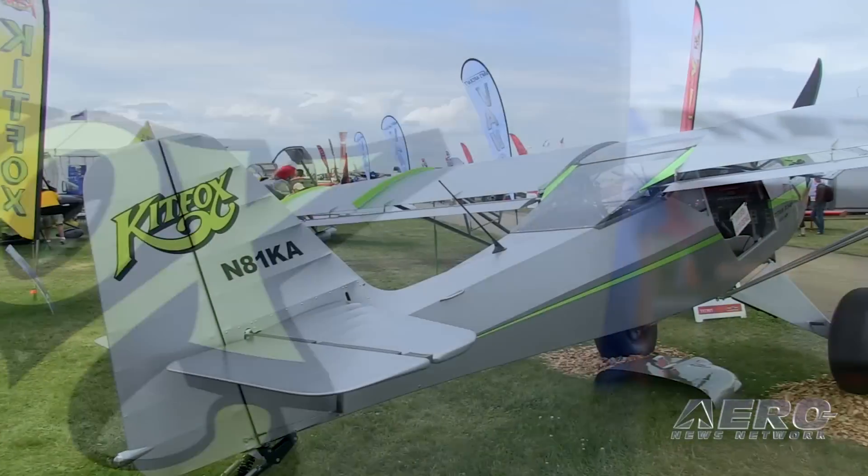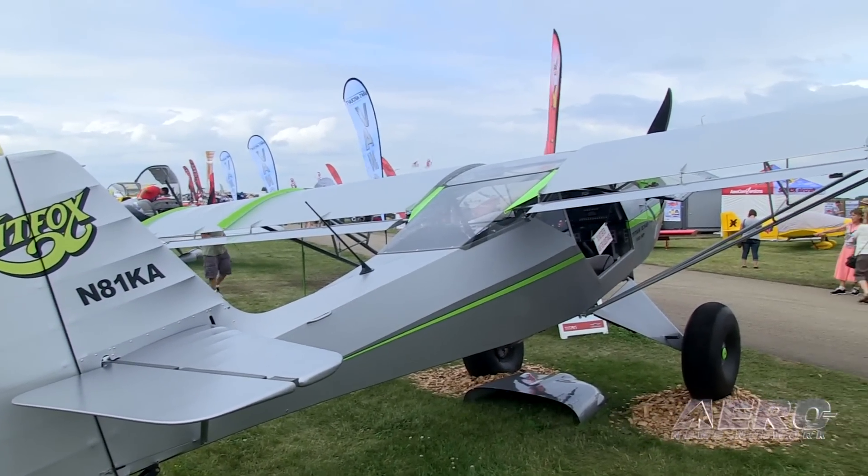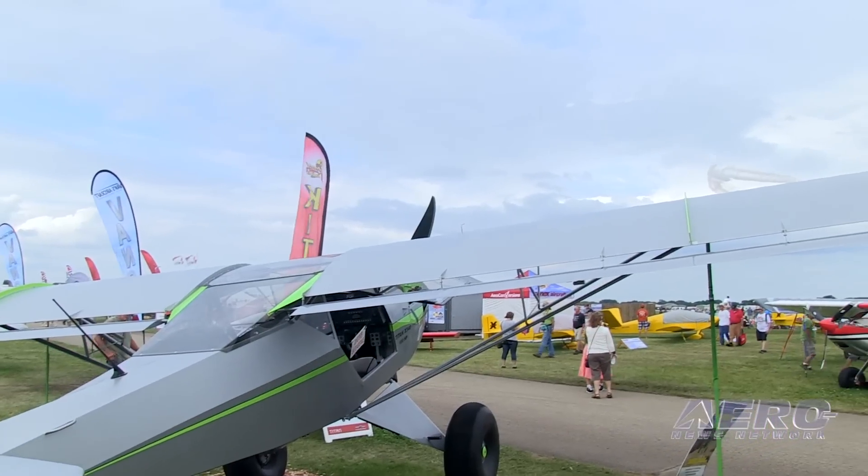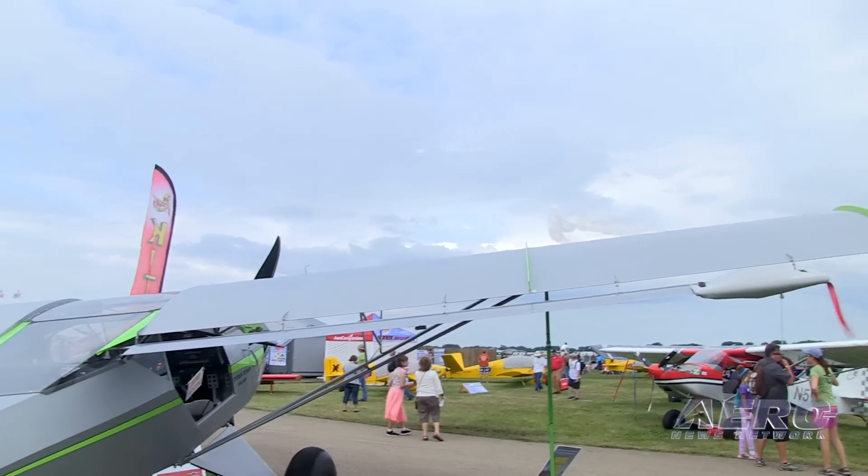So what can we expect a completed OX340 STI to go out the door for? We're estimating in the $80,000 range. And build time? Build time averages about 1,000 hours, 18 months for a first-time builder. The STI wing comes only in a quick-build fashion and is pre-rigged to the fuselage.